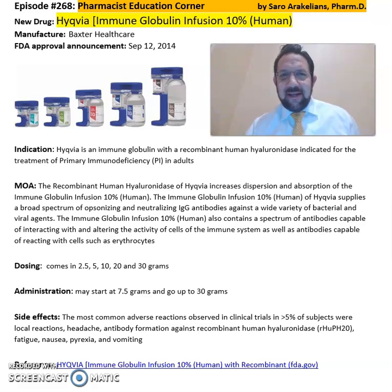Good afternoon, everyone. This is Sara Rakadians, your clinical pharmacist. So what is Hycovia or Immune Globulin Infusion 10%? Hycovia is from Baxter Pharma, FDA approved in 2014.